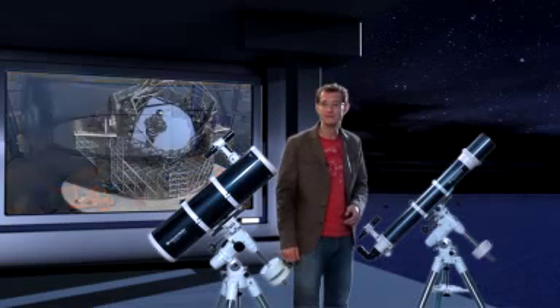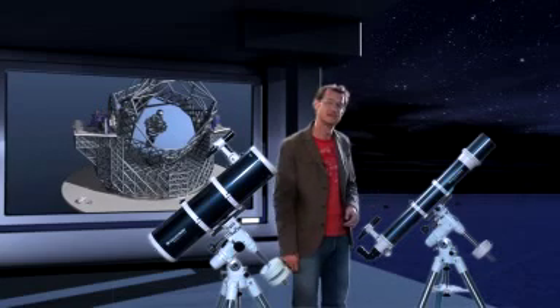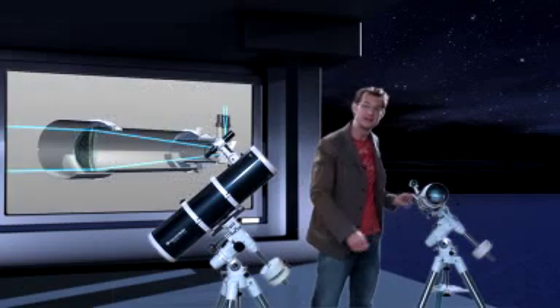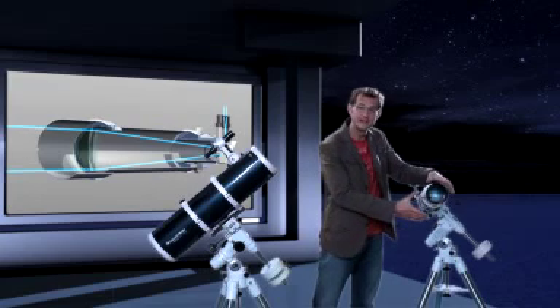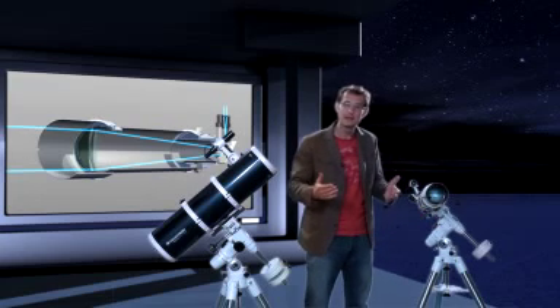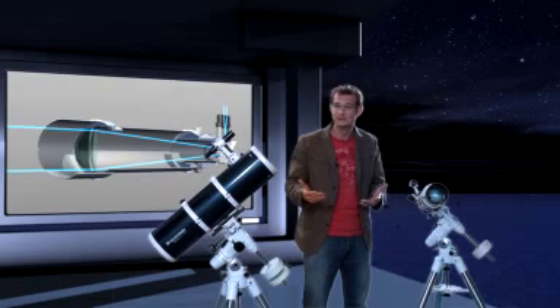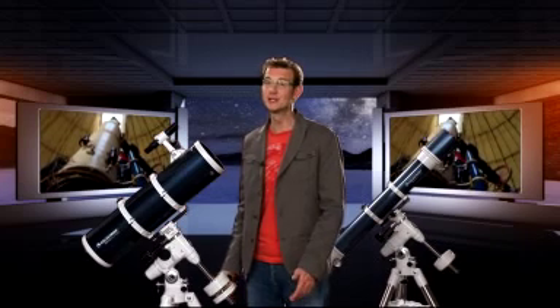But how big can you make a telescope? Well, actually not too big if it's a refractor. The starlight has to pass through the main lens, and so you can only support it around its edge. If you make the lens too big, it becomes too heavy and starts deforming under its own weight, meaning the image will be distorted. The largest refractor in history was completed in 1897 at Yerkes Observatory outside Chicago. Its main lens was just over one metre across, but its tube was an incredible 18 metres long. With the completion of the Yerkes Telescope, the builders of refracting telescopes had pretty much reached their limit.